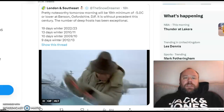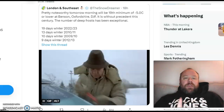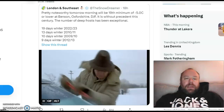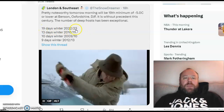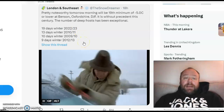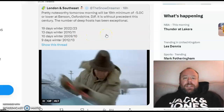Tomorrow morning will be the 19th minimum of minus 5 Celsius or lower at Benson in Oxfordshire — December, January, February. It is without precedent this century, and the number of deep frost days has been exceptional. This reinforces Shrian's tweet. 19 days of minus 5 or lower this winter — by comparison, 2009-10 had only 10 days. That is pretty remarkable.